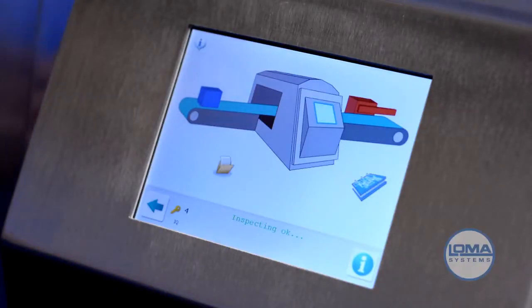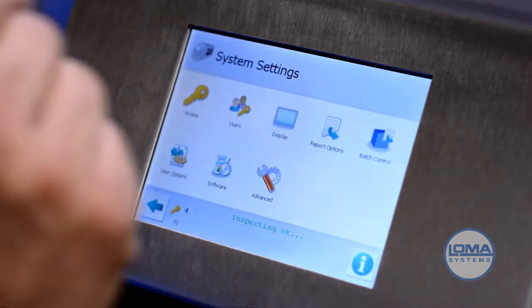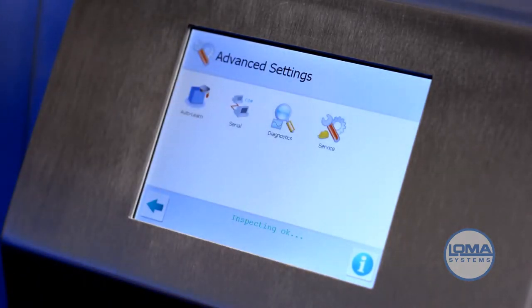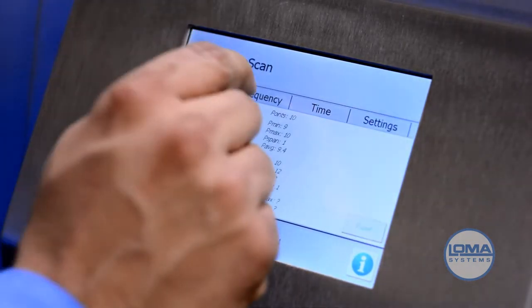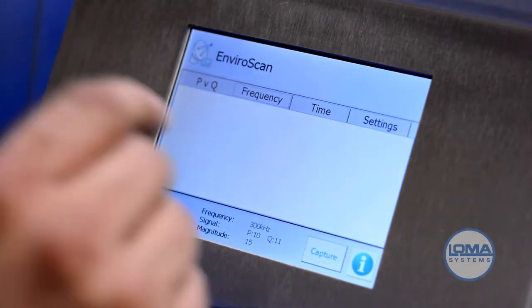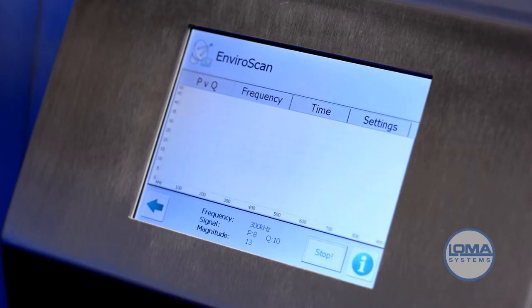Initiating EnviroScan is a quick, six-step process. Tap the metal detector icon. Tap Advanced. Tap Diagnostics. Tap EnviroScan. Tap Frequency. Then tap Capture. The IQ3 Plus is now looking for interference on the ranges of frequencies. Once the EnviroScan process is complete, you can set the IQ3 Plus to run at the desired frequency.